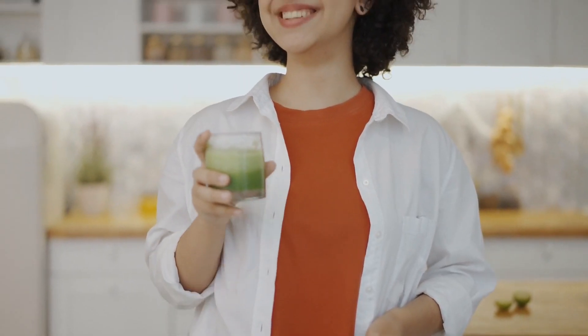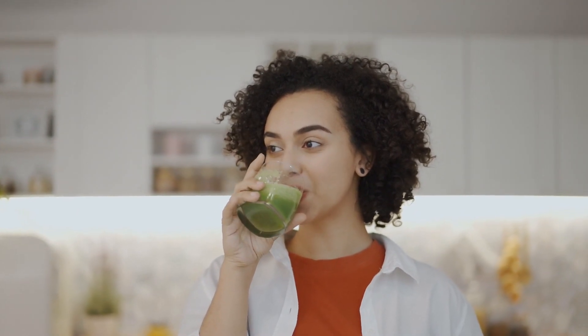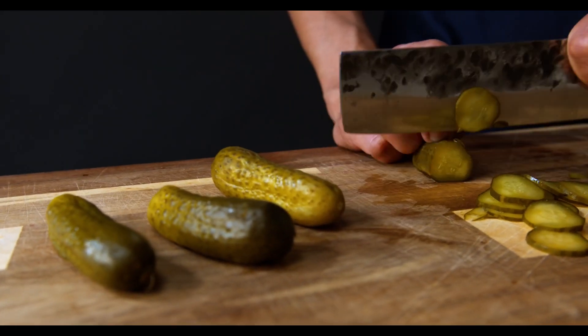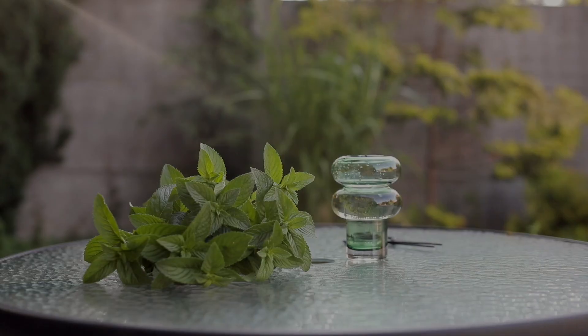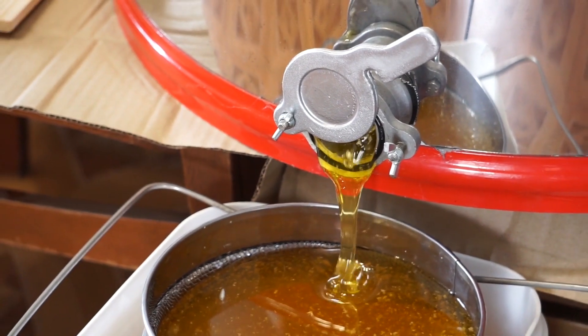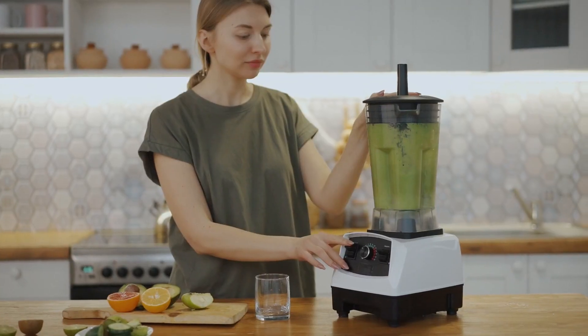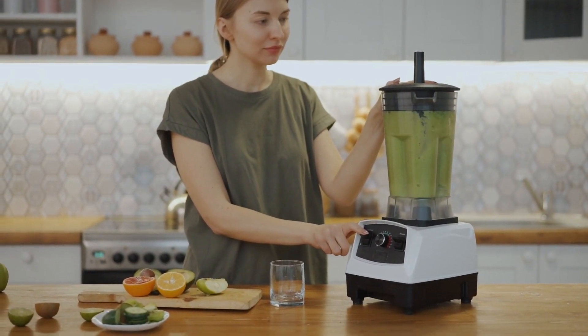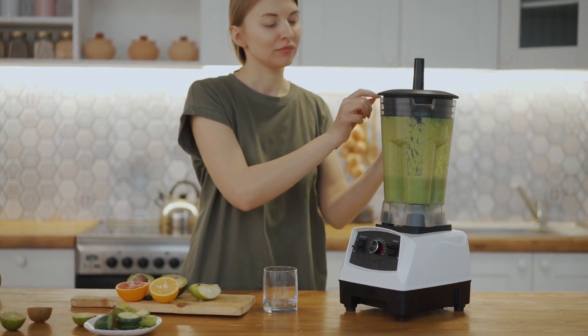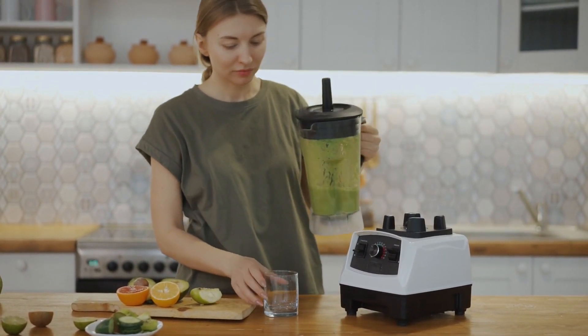Now that we understand why cucumbers are beneficial, let me show you a simple and delicious way to incorporate them into your routine. I present to you the Cucumber Reflux Reliever. Ingredients: 1 cucumber, peeled and sliced; 1 tablespoon fresh mint leaves, chopped; 1 teaspoon honey, optional. Steps: In a blender, combine the cucumber slices, plain yogurt, fresh mint leaves, and honey if desired.